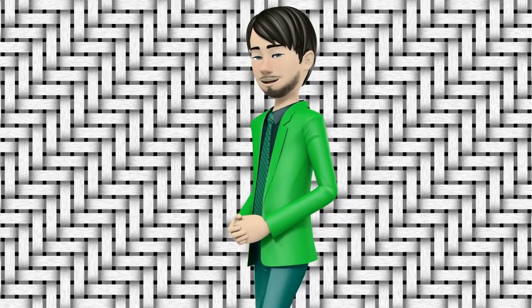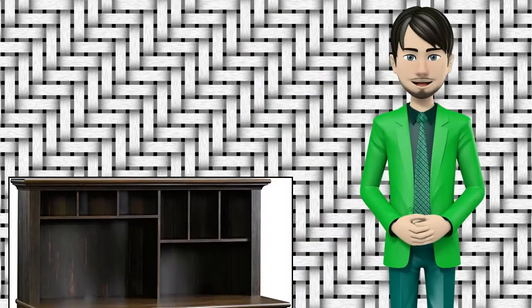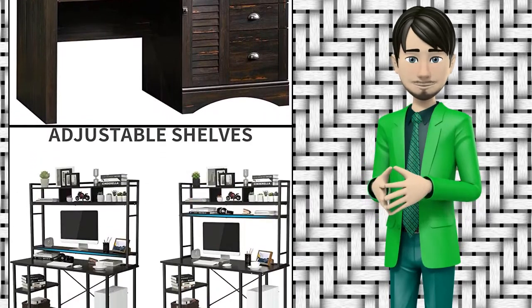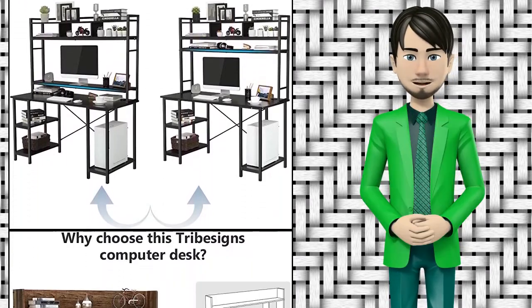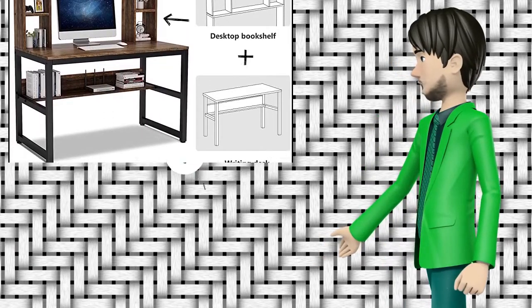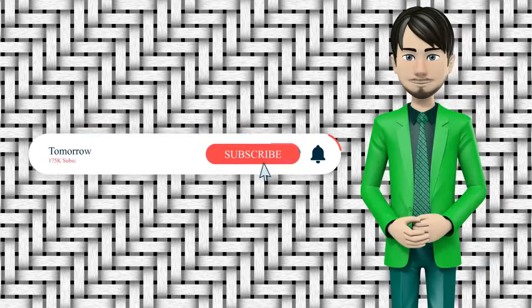Hi guys, in this video I will talk about amazing top 10 hutch desks. I hope this video will help you to make the right decision. If so, give me a like and subscribe to my channel. Also turn notifications on to receive amazing top 10 products videos.